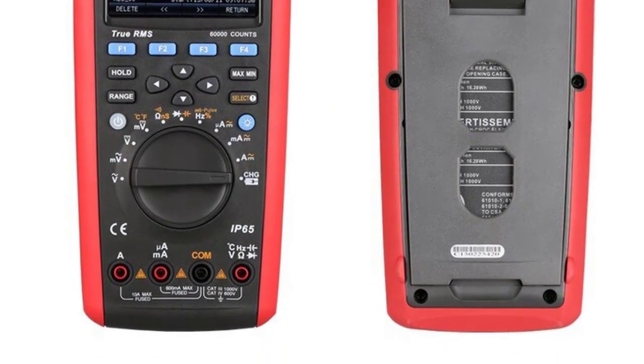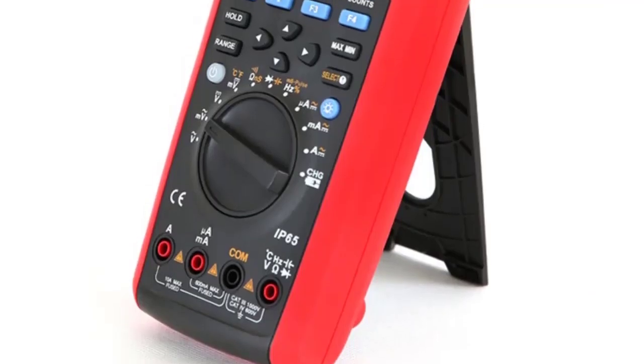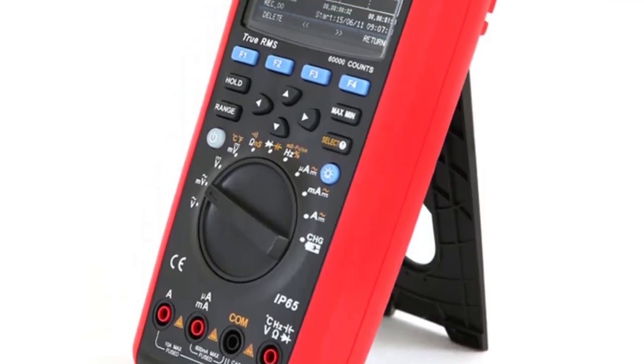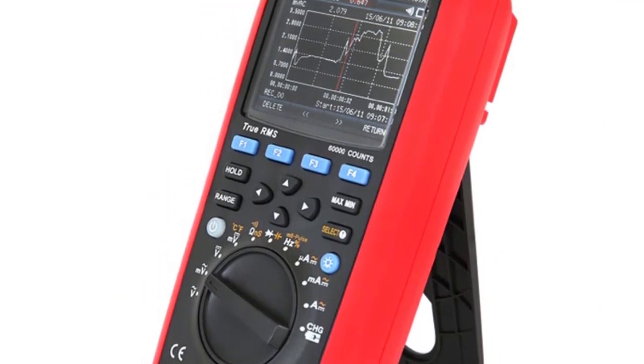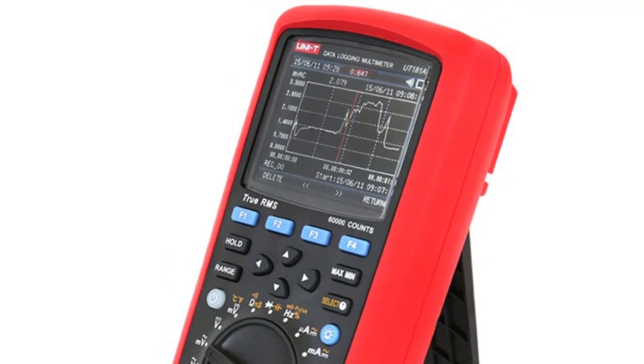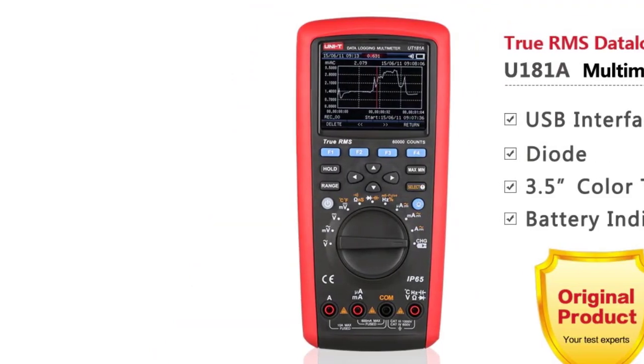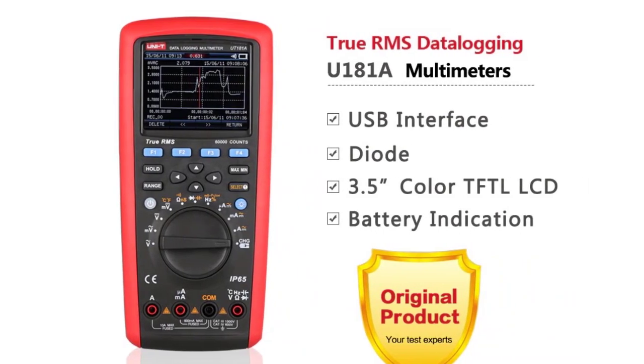USB Data Transmission. Design meets IEC/EN 61010-1 CAT IV 600V, CAT III 1000V Over Voltage Protection, EN61010-2-030 Pollution Level 2 and Double Insulation Safety. Wider application range, measurement is more secure, to ensure the safety of personnel and instrumentation.